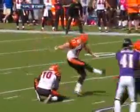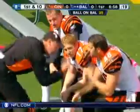Snap back high, hold down, kick is up — it's low, he missed it. Well, that's because of the high snap. Shane Graham was looking at the snap. Brad St. Louis still having mental difficulties.